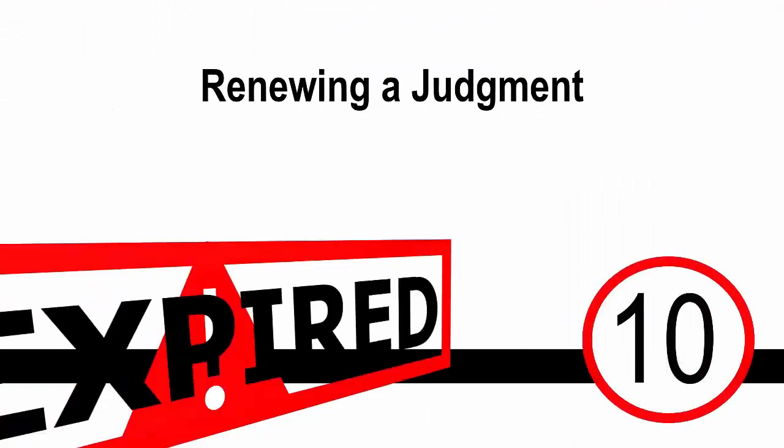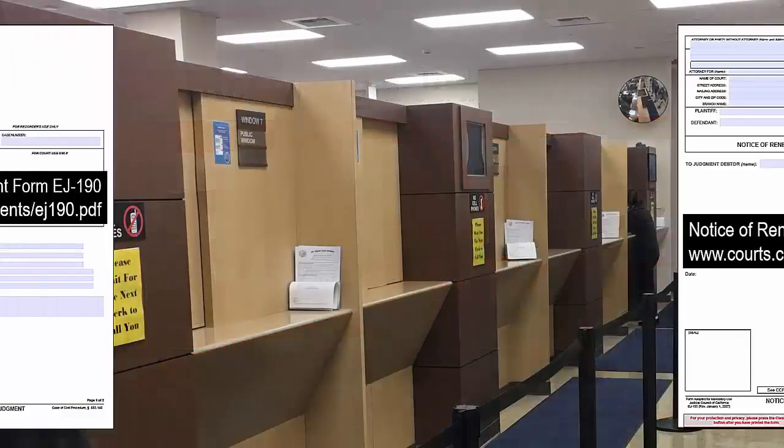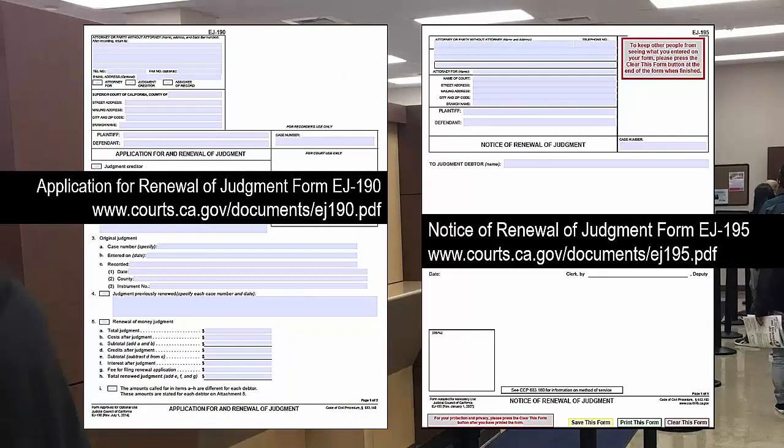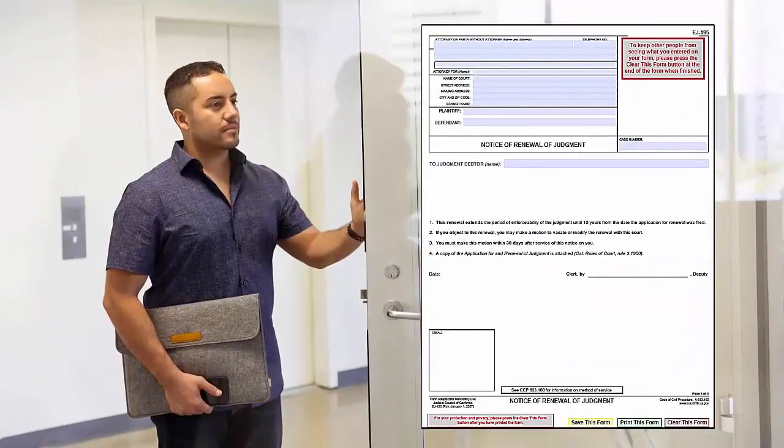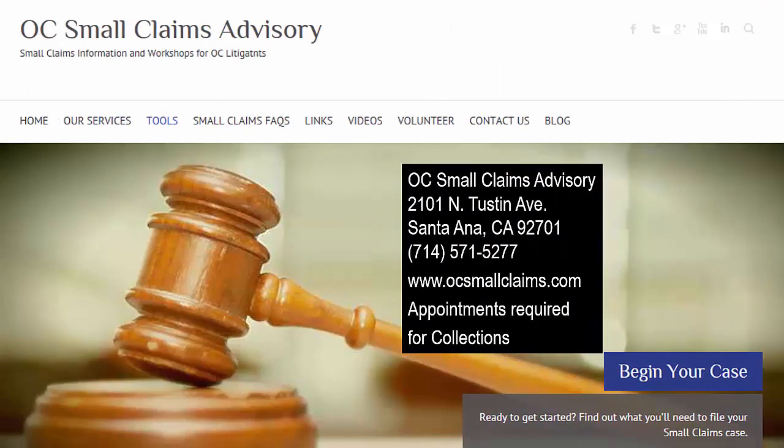The judgment is good for 10 years. After 10 years, the judgment expires and is no longer enforceable. You can renew the judgment before the 10-year expiration date for an additional 10 years — the court will not remind you to renew your judgment. Any liens placed on the debtor's property must also be renewed. To renew your judgment, complete and file application for renewal of judgment form EJ-190 and notice of renewal of judgment form EJ-195. Form EJ-195 must be served on the other party. For more information, contact the Orange County Small Claims Advisory.